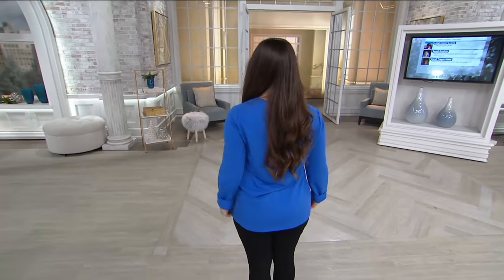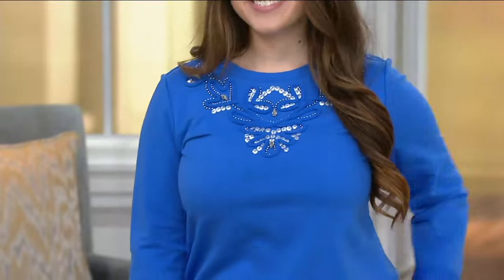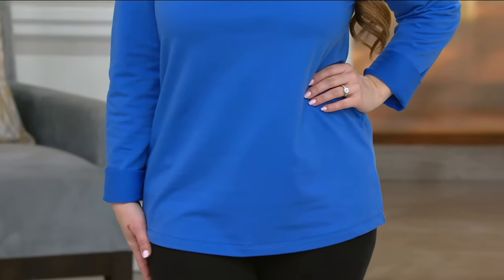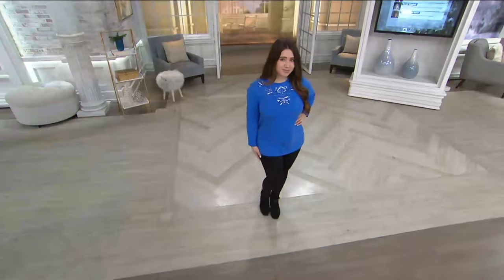We have a lot of new items in the show today, and I know that makes me happy. I hope it makes you happy too. Susan Graver is here with something brand new — this is her artisan French terry long sleeve embellished top. You saw the soutache detail at the neckline, and it's French terry, which means it's soft and cozy.